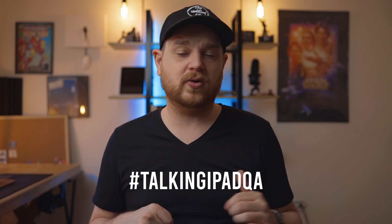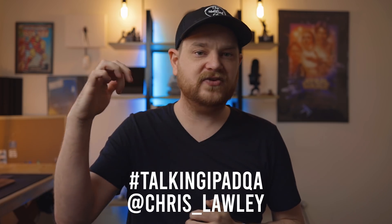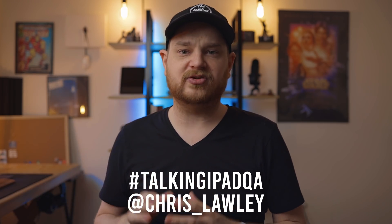Let's do some Q&A. Just like always, you can send in questions using the Talking iPad hashtag on Twitter. You can at me if you don't want it to go into the void. I appreciate it being sent in via Twitter because it automatically gets added to a spreadsheet where I can categorize stuff — that's how I got today's topic.